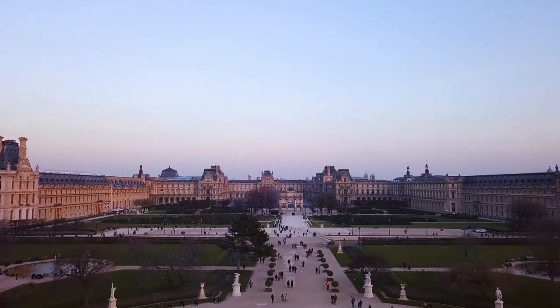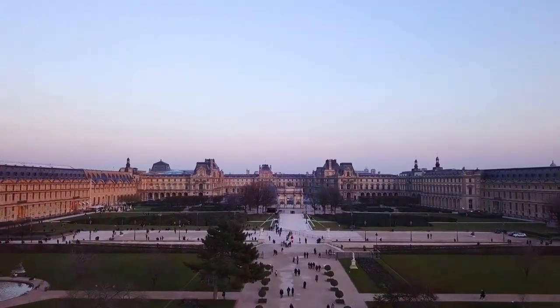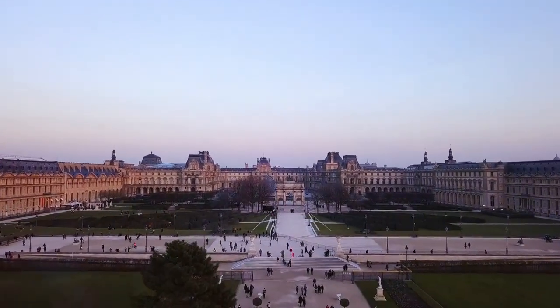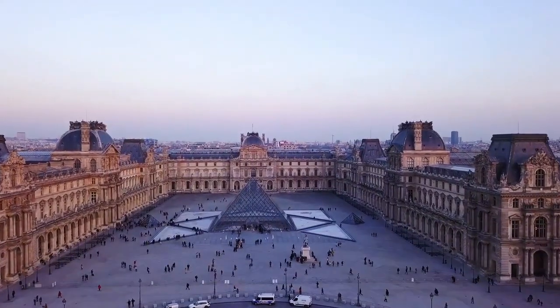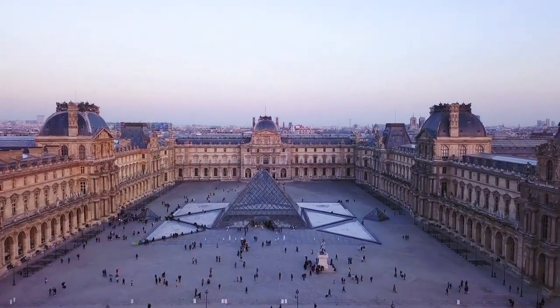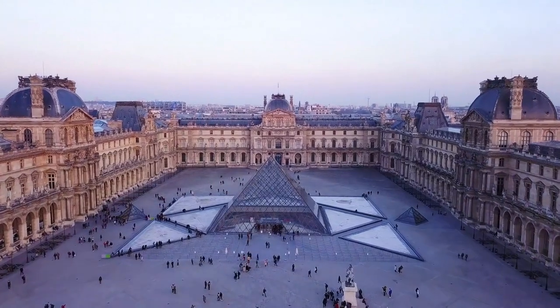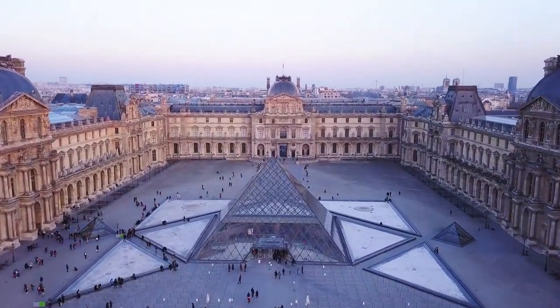Spread across 782,910 square feet, the Louvre is a sprawling complex that encapsulates various architectural styles, each narrating a different chapter of its storied past. The Sully Wing, once a part of the medieval fortress, transports us back to the days of kings and queens, while the Richelieu Wing, a testament to classical French architecture, exudes timeless sophistication.